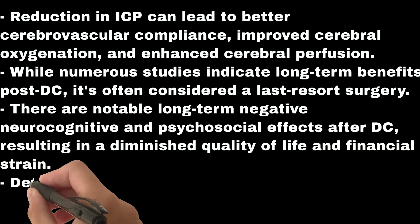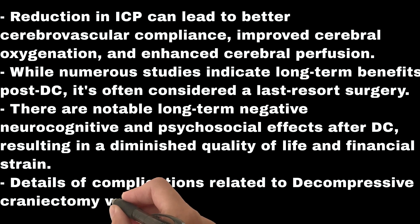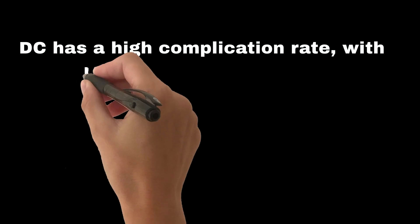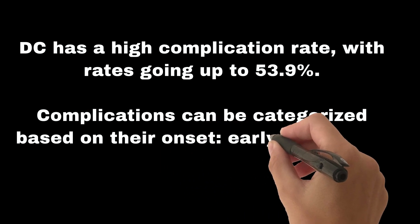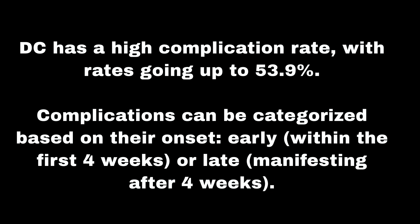Details of complications related to decompressive craniectomy will be discussed since its usage is increasing nowadays. DC has a high complication rate, with rates going up to 53.9%. Complications can be categorized based on their onset: early, within the first four weeks, or late, manifesting after four weeks.